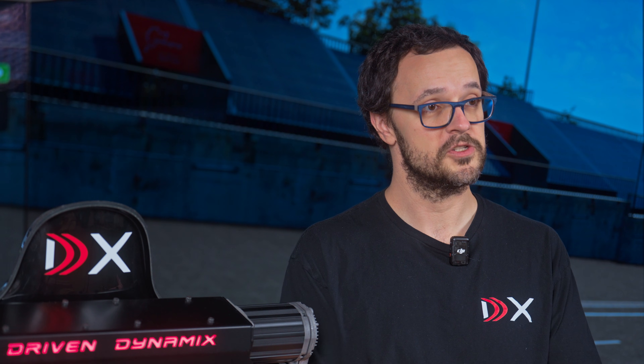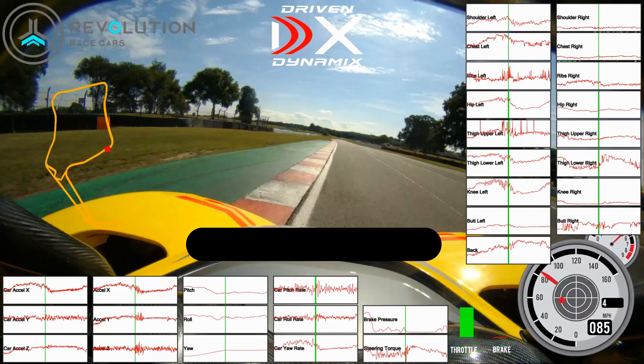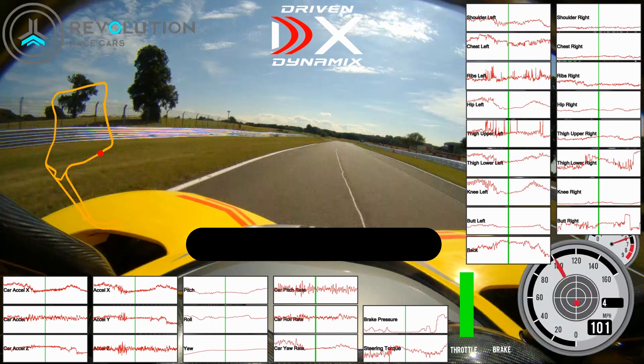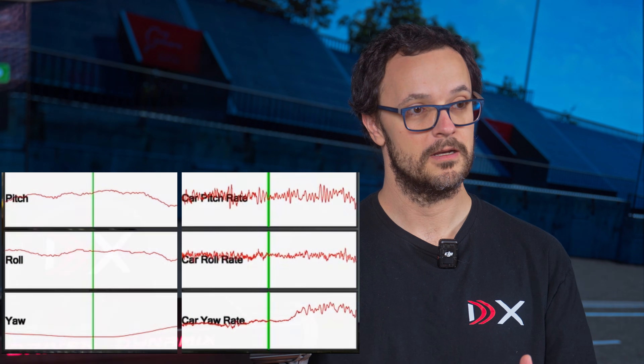It also has other sensors for measuring physiological elements such as heart rate, temperature, and so on. And it measures what the car is doing too — at the same time we're measuring your body, we're measuring vibrations through the chassis, the pitch, roll, and yaw rate of the vehicle.